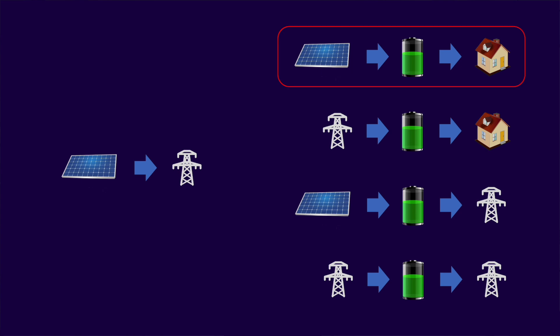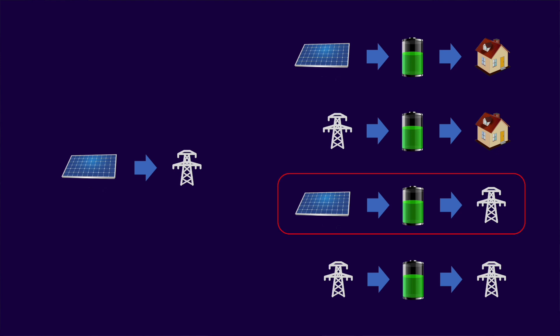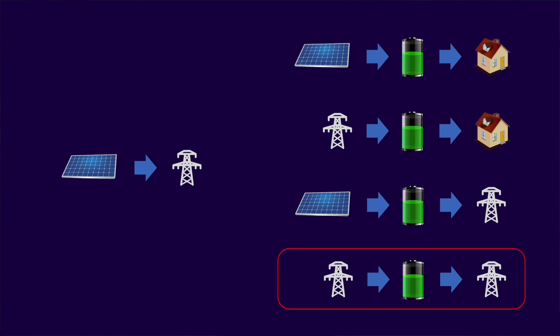Let's have a look at the battery related actions now. In this first action, you're storing excess solar generation into the battery for later use by home appliances. In the second action, you're importing energy when it is cheap and storing it in the battery, again for later use by home appliances. And below that, there's an action where your excess solar generation is stored, then exported back to the grid later in the day. And finally, an action where you're importing energy when it is cheap, storing it in the battery, and then later exporting that same energy back to the grid.